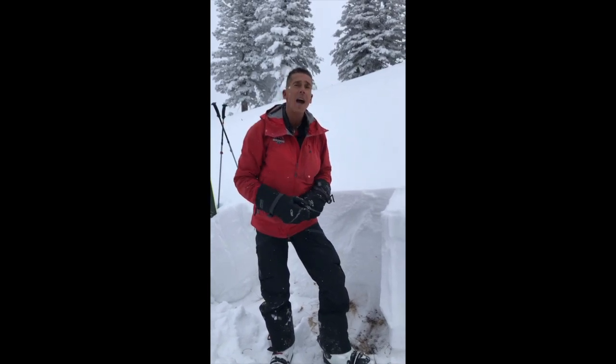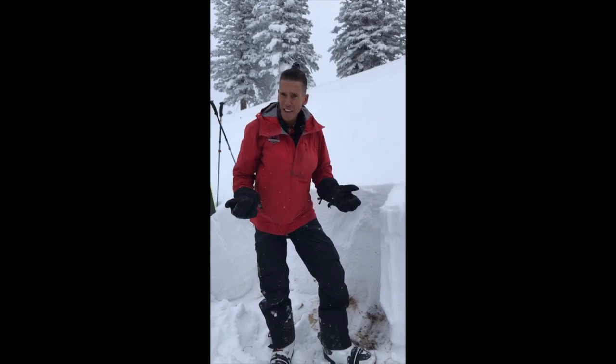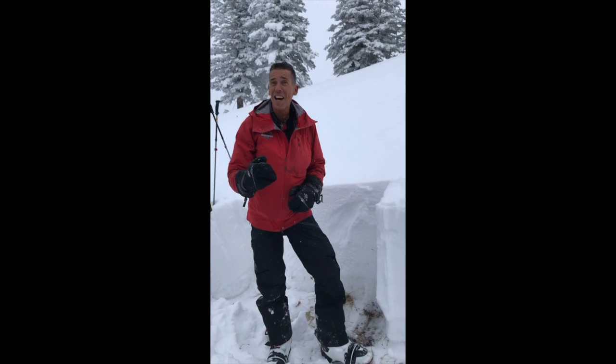Hey, Craig Gordon here with the Forest Service Utah Avalanche Center, out at Wolf Creek Pass, joined by Bo Torrey. Friday the 13th — hoping that's not an ominous sign — but we're at about 9,700 feet in elevation on a northwest-facing aspect.